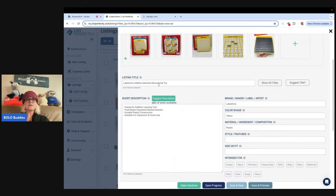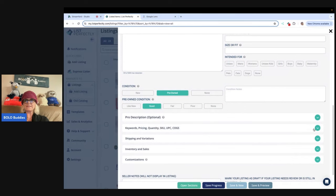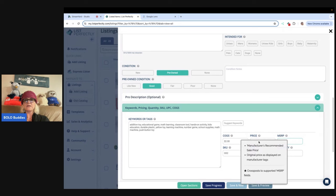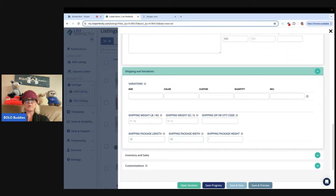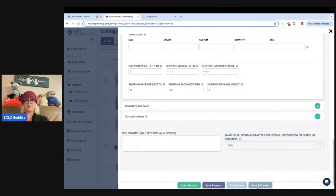I'm going to hit Edit Listing on this — Lakeshore Edition machine, educational toy, this is what came up on my phone. I'm going to put pre-owned even though I don't think it's been used. I picked this up at a garage sale for $2. I'm going to put zero for the MSRP — I know it retails for $25. I'm going to put $40 here because I'm going to run sales and send offers. Then I'm going to go to shipping and variations, add in 12 by 12 by 4, and it's probably around two pounds. I'll put in my zip code and hit Save and Preview.